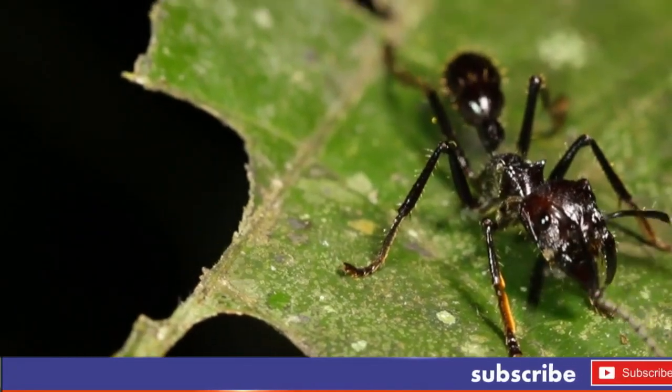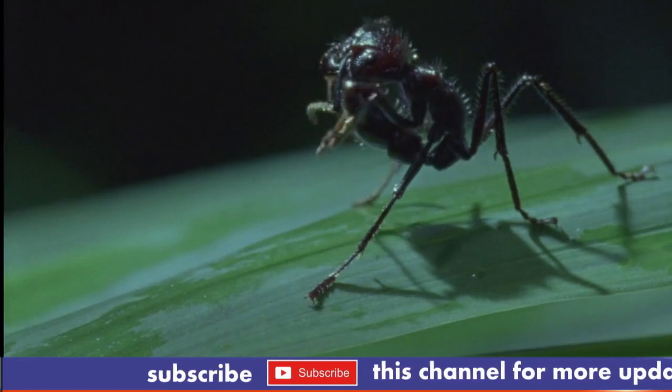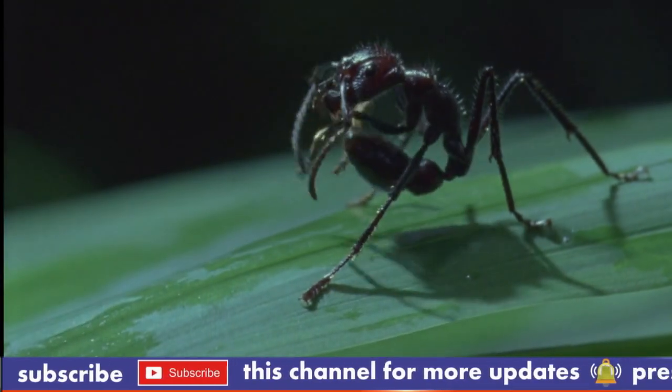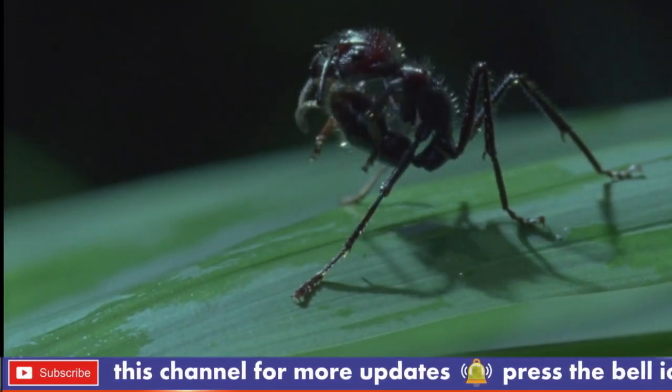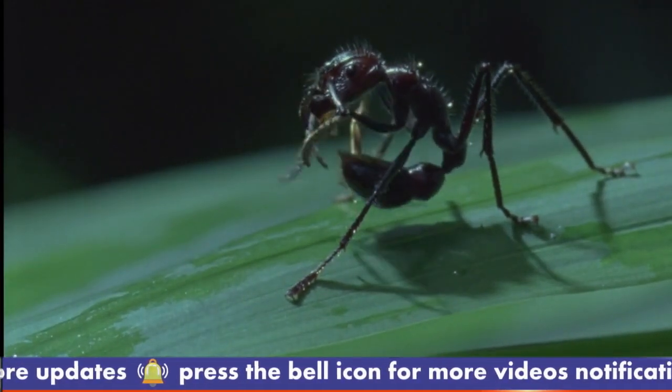Pupal stage: after several weeks as larvae, bullet ants enter the pupal stage, where they undergo metamorphosis, developing into the adult form. This transformation takes place inside a protective cocoon.